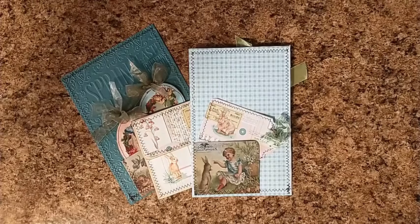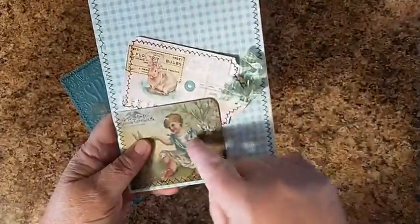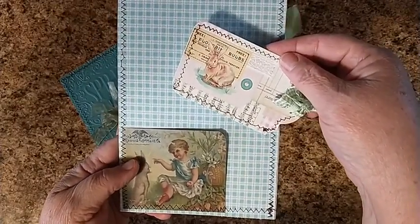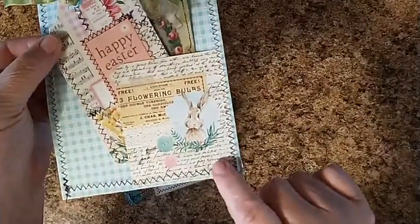The first thing I did uses supplies from DearJulieJulie and Cara Brandon Creations. I made a journaling spot with a tuck spot.